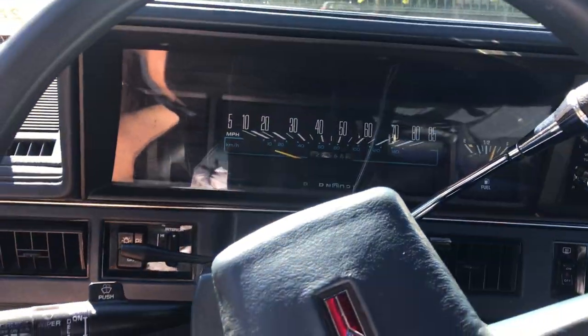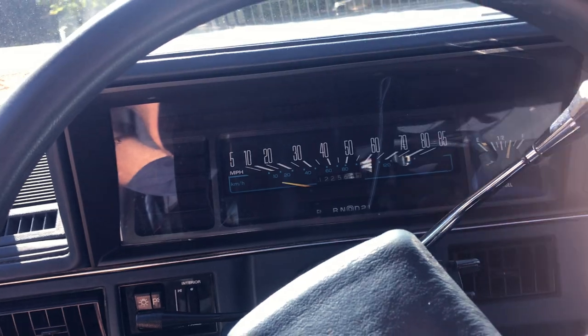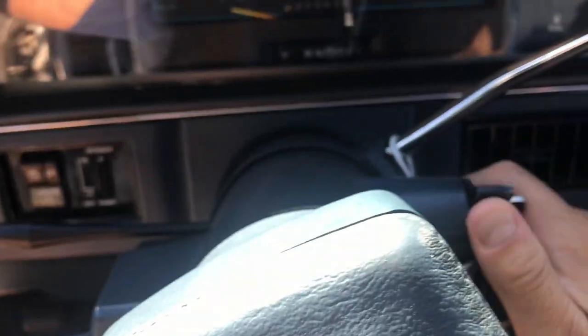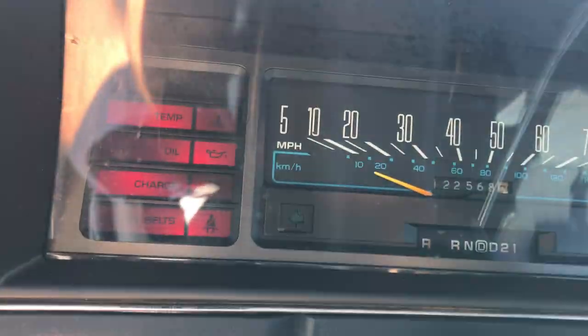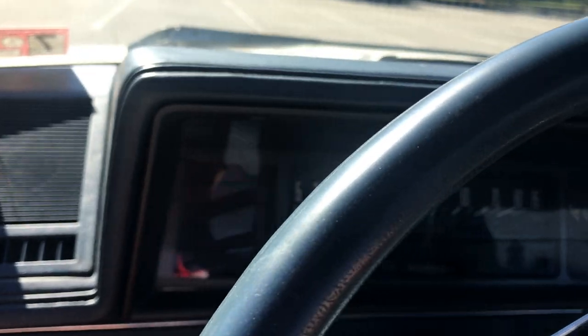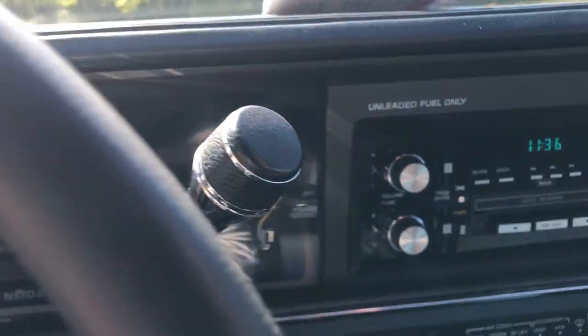It's got the old school speedometer with the speed in big numbers, a fuel gauge on the right side, and light switches on the left. We have two sets of keys — I think I have an original set right here. These look original and they come from General Motors — you know, the square key these 80s cars used. It's got all the dummy lights. I'll start it up — idle's great, no check engine light on.